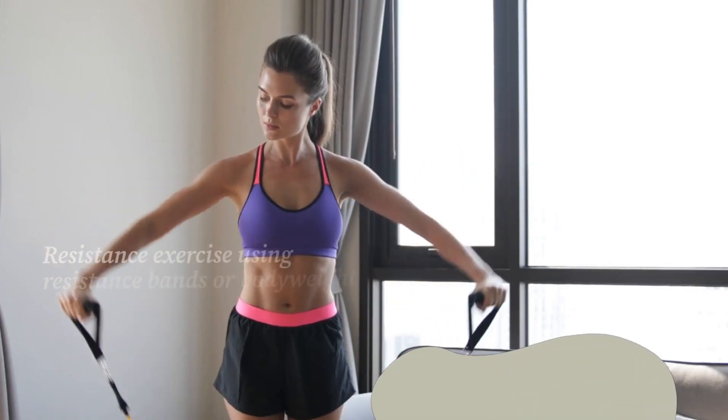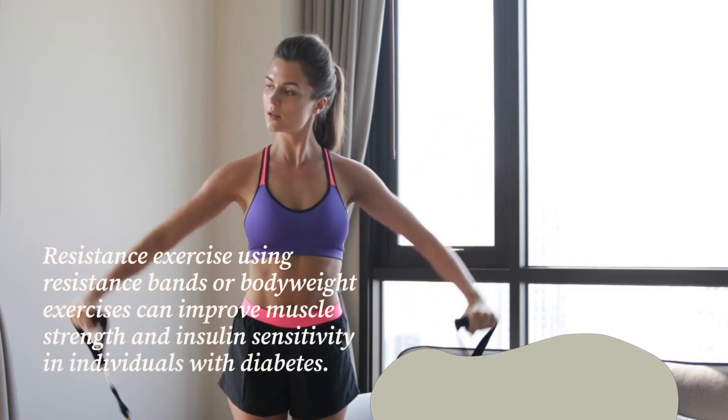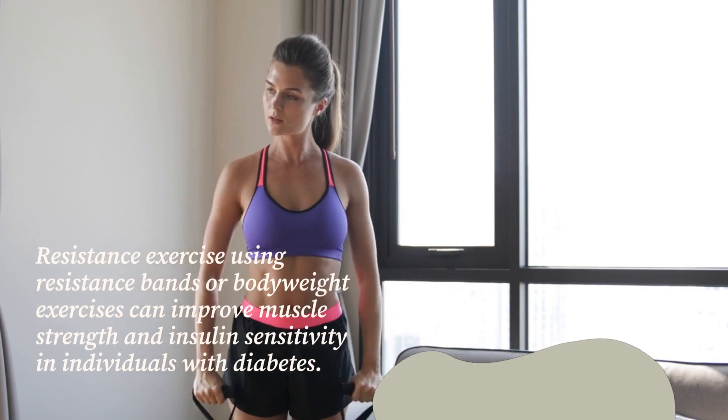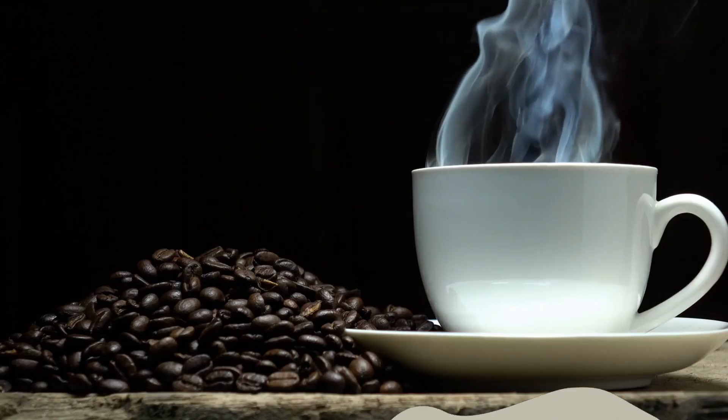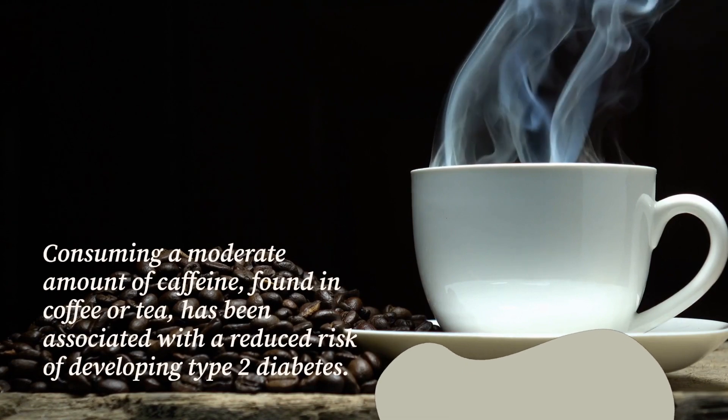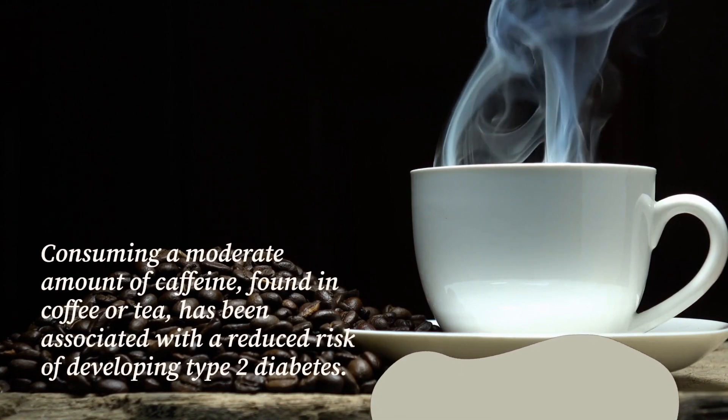Resistance exercise using resistance bands or bodyweight exercises can improve muscle strength and insulin sensitivity in individuals with diabetes. Consuming a moderate amount of caffeine, found in coffee or tea, has been associated with a reduced risk of developing type 2 diabetes.